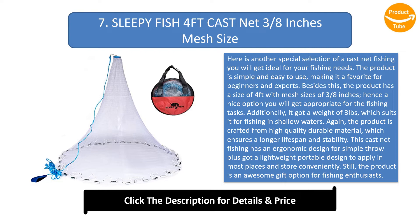The product is crafted from high quality durable material which ensures a longer lifespan and stability. It has an ergonomic design for simple throwing, plus a lightweight portable design to apply in most places and store conveniently. This product is also an awesome gift option for fishing enthusiasts.